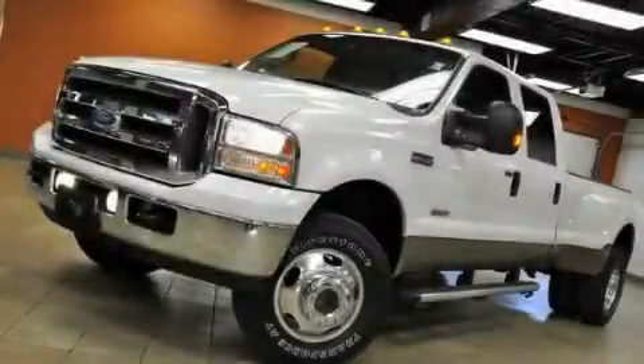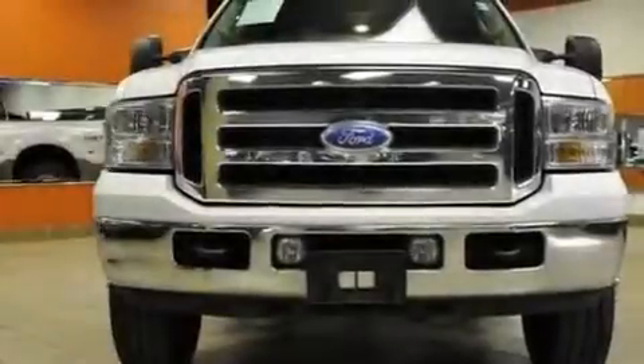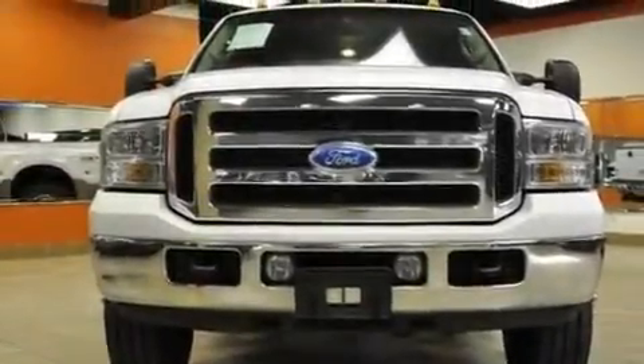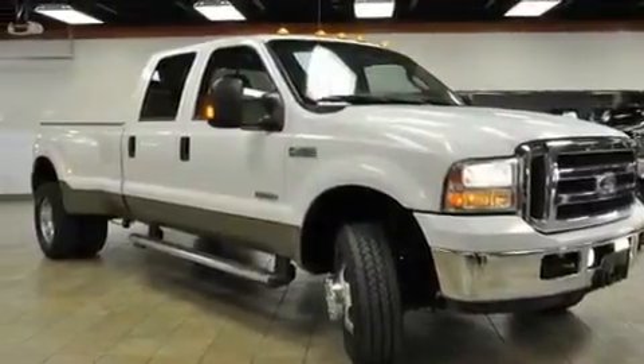This is a 2005 Ford Super Duty. Strong, durable, and dependable. It features a 6.0-liter eight-cylinder engine, an automatic transmission, and four-wheel drive.